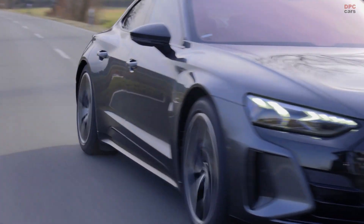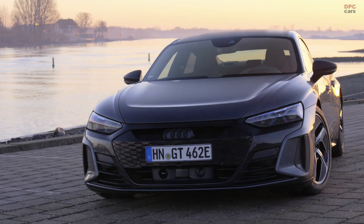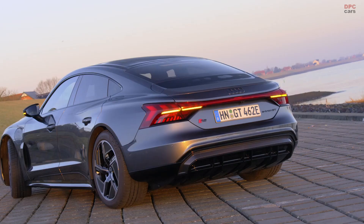The basis for good design is proportions, and the proportions are defined by the package. The proportions of the E2DT are simply perfect. The biggest challenge has been to integrate the huge battery pack in the vehicle and to come up with an overall height that is less than an Audi A7.